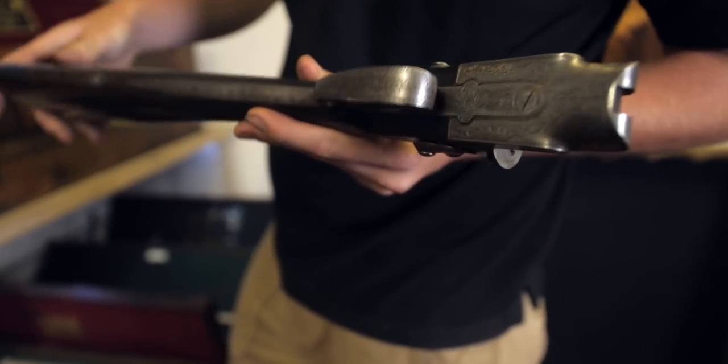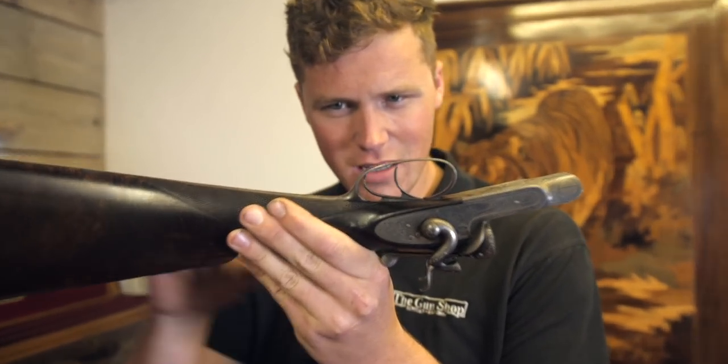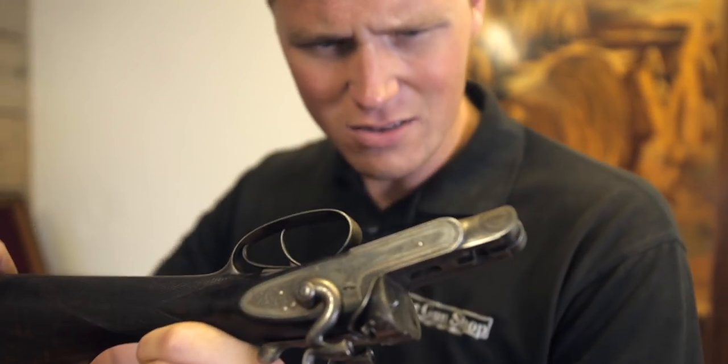The checkering is coarse, but that's by the by. What I really like is that solid trigger guard — it's a nice slightly different feature. I like that, not sure why.